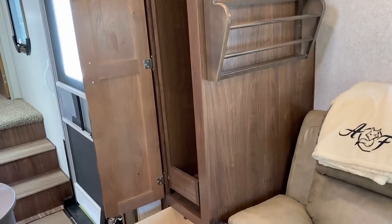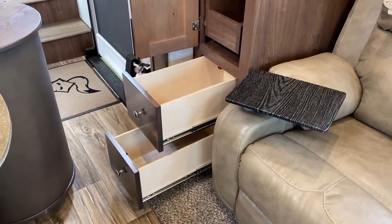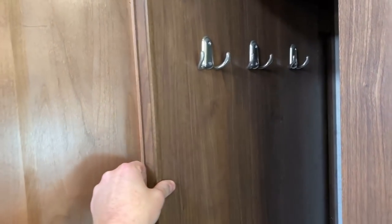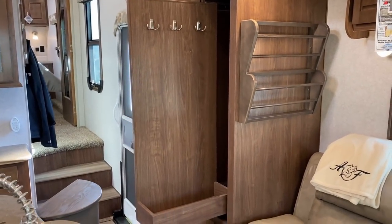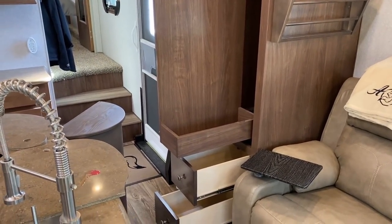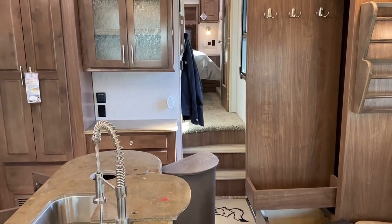Easily my favorite thing I've personally found in this RV is right over here - it's got this awesome closet built right into the slide-out. I love that. I love it when stuff comes to you so you don't have to go to the stuff. It's even got almost like a little glove box built into the bottom of it. I absolutely love that.